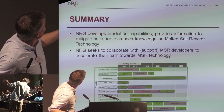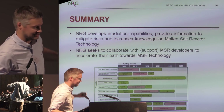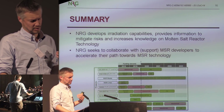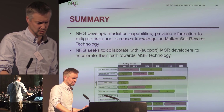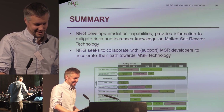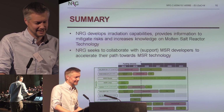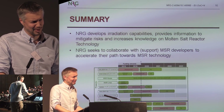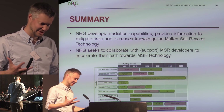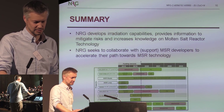In summary, we are developing irradiation capabilities and gathering information to mitigate risks and to determine what tests are needed to qualify materials for the molten salt reactor. We are following the discussion with regulators, because it is very important to know exactly what is asked of these materials for qualification, and we believe we will be ready to help with that.